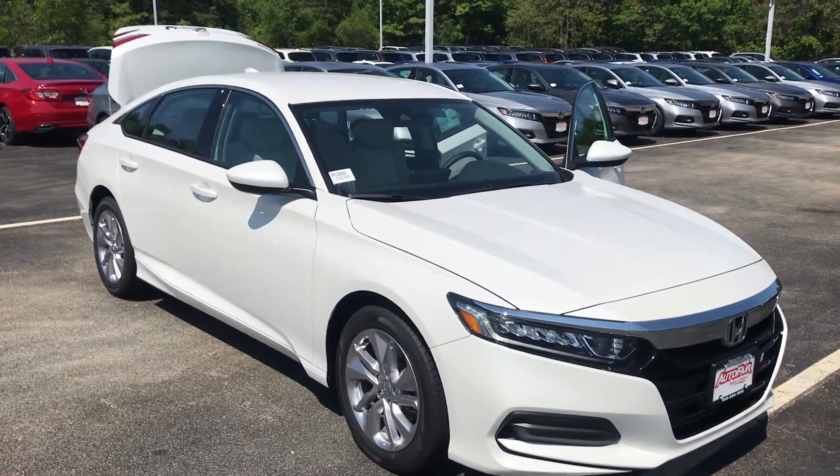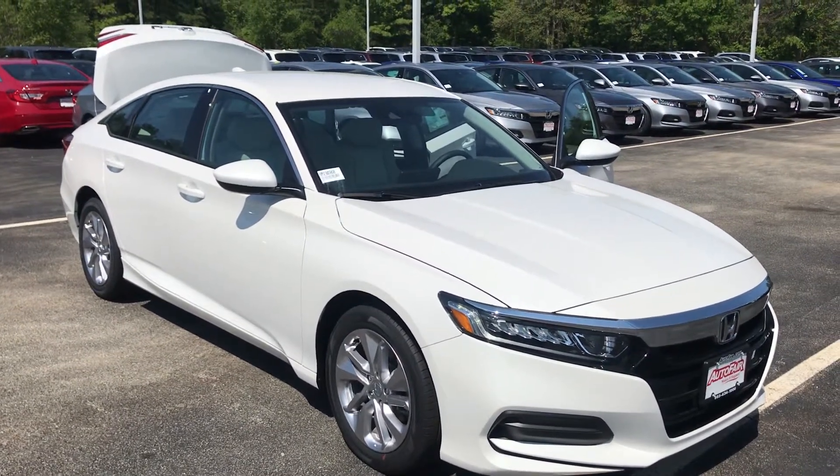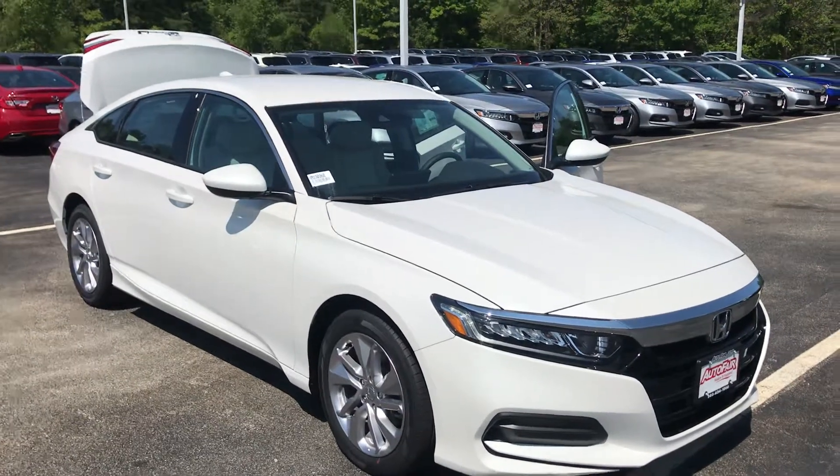Hey there Elaine, Mike over here at AutoFair Honda in Manchester, just making a quick walk-around video of the 2019 Honda Accord LX that you inquired about online.